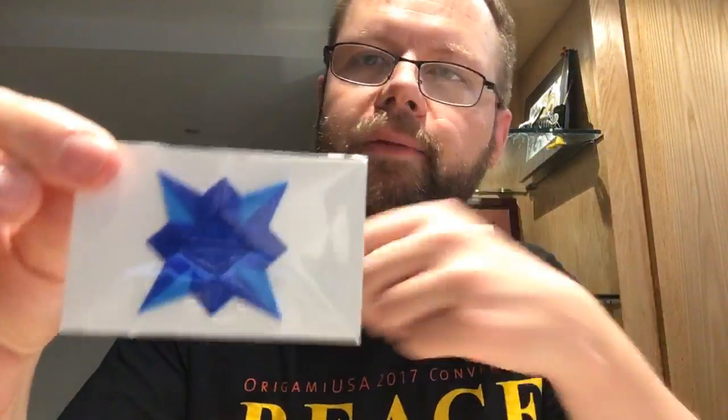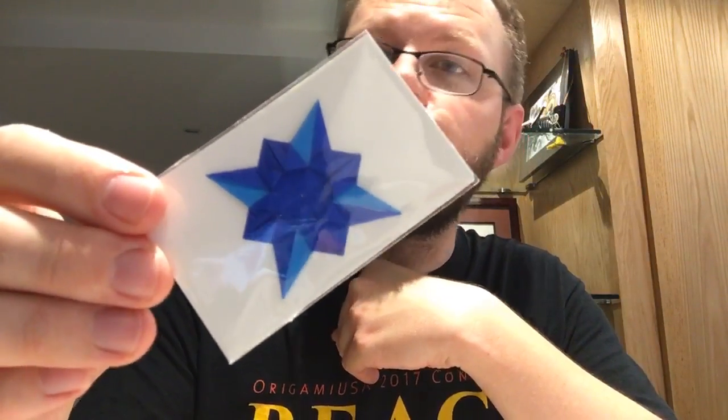This one is a compass rose, and this design is by Ale — designed and folded by him. This is what he was trading at the convention, and he has the information about that on the back. That's a cool one.